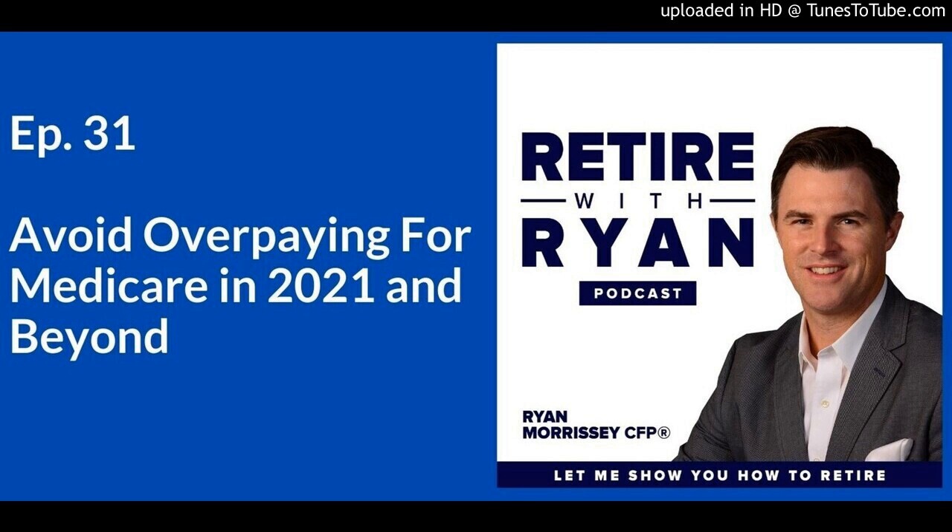If you're not receiving one of those, you will receive a bill from Medicare for your Part B premium each month. For 2021, that Part B premium begins at $148.50 per month — everyone pays $148.50. The increase could come if your income is over a certain limit, in which case you might pay an additional amount. It's called an Income Related Monthly Adjustment Amount, or IRMAA.